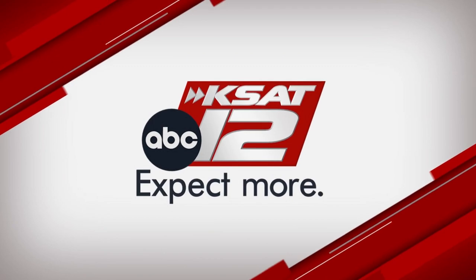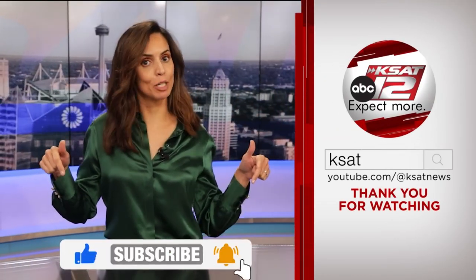Keep up to date with all of San Antonio's top news, weather, and so much more by clicking the like and subscribe buttons below. Thanks for watching KSAT. Bye.